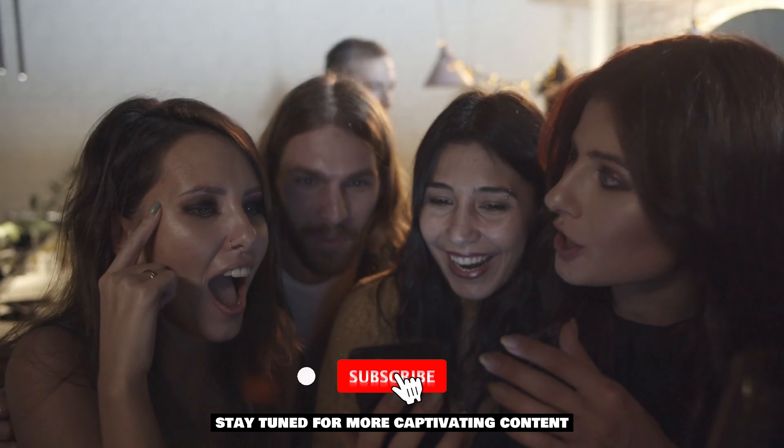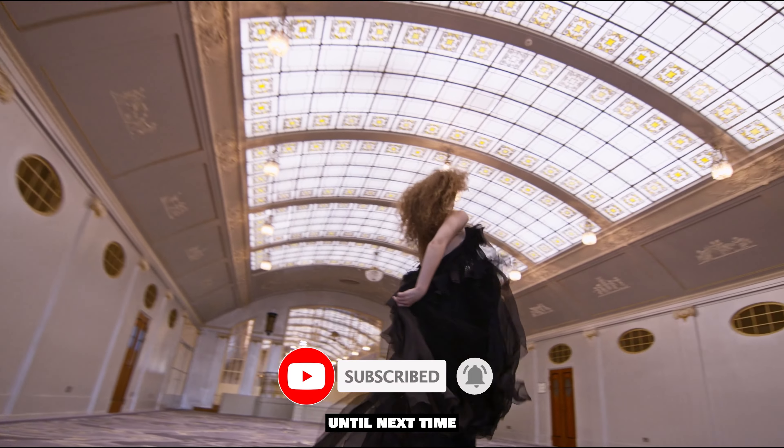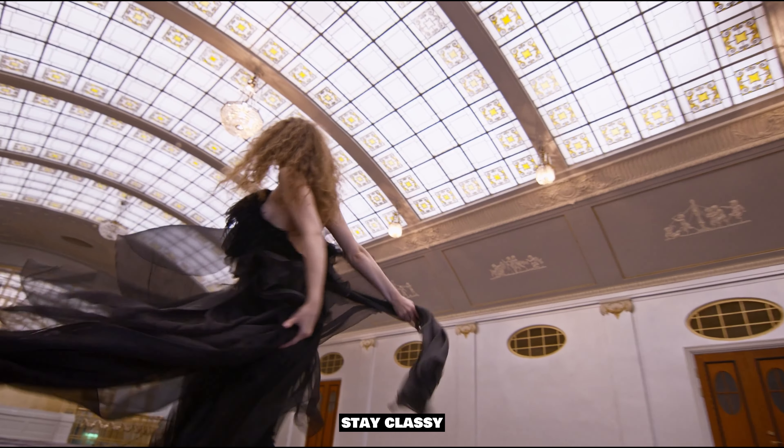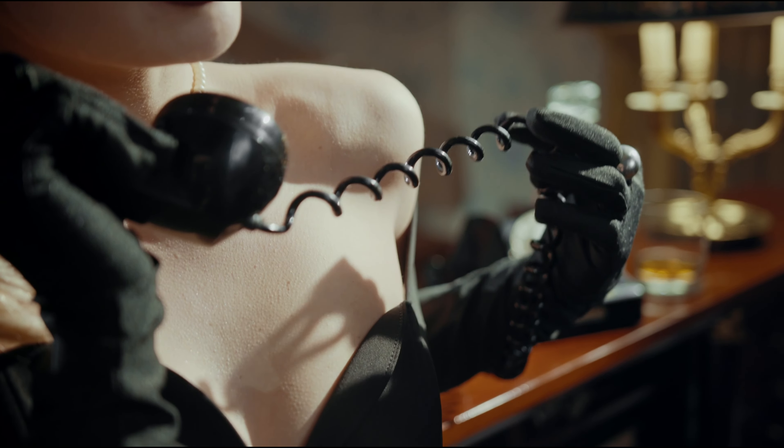Thank you for joining us on this horological adventure, and we hope you've been inspired by the beauty of these remarkable watches. Stay tuned for more captivating content on Capital Luxury Channel. Until next time, stay classy and keep time in style!